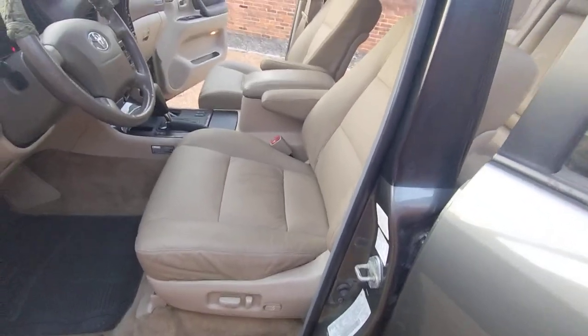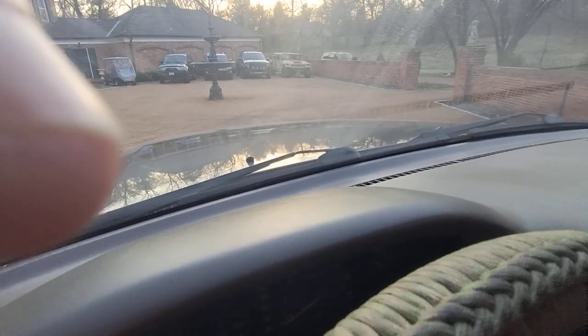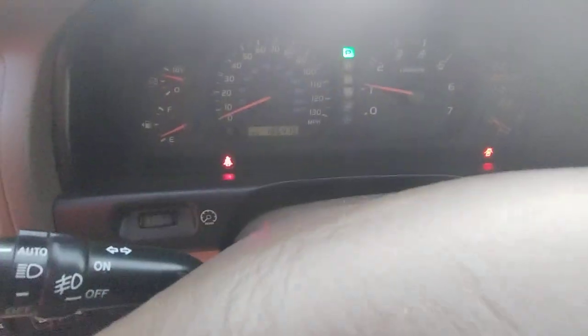I'm going to do a startup and a walk around my 2002 Toyota Land Cruiser. All lights are going off, everything works as it should. Doors open and the seatbelt's not on.